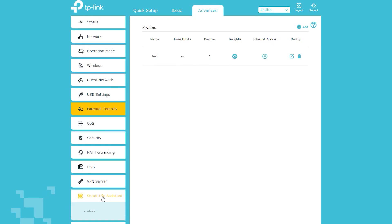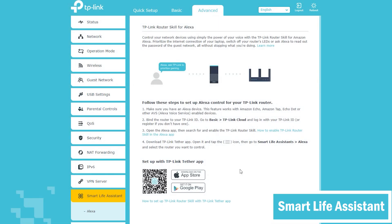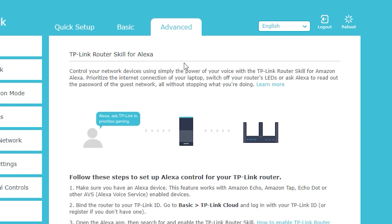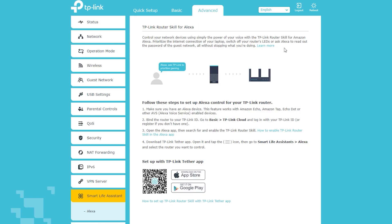There's another interesting feature called Smart Life Assistant. If I enable it, I can control and customize my home network by giving simple voice commands to Amazon Alexa. For example, I can tell Alexa to prioritize the internet connection of my laptop, switch off the router's LED lights, or even have her read out the password of the guest Wi-Fi.